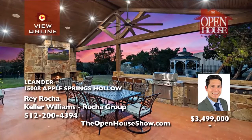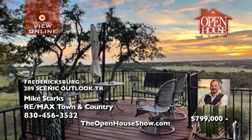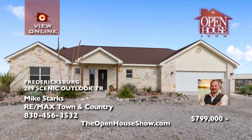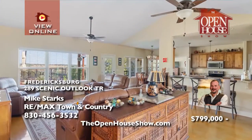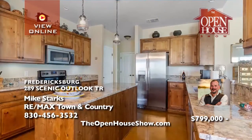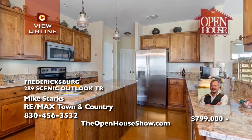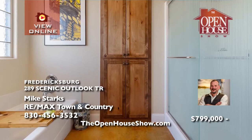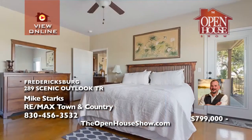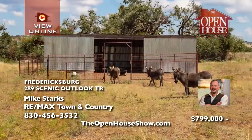Mike Stark says if you are seeking a home on a little country acreage in the Texas hill country, consider this three-bedroom, two-and-a-half-bathroom home on eight acres with a hilltop view. The home offers vaulted ceilings, concrete floors, a split floor plan, and an amazing kitchen with custom wood cabinets, granite countertops, and a big center island. Step outside to a custom deck, mature trees, and a barn for livestock. Call Mike.